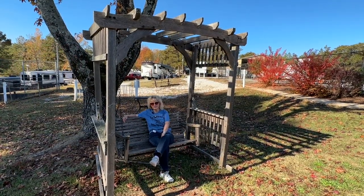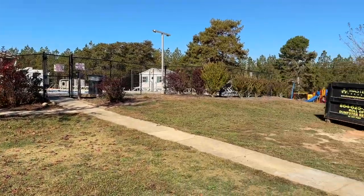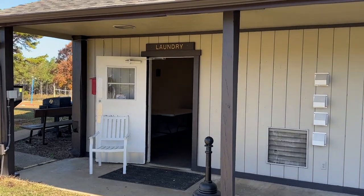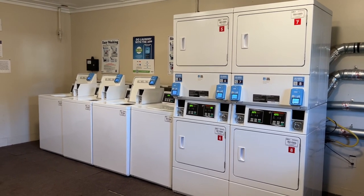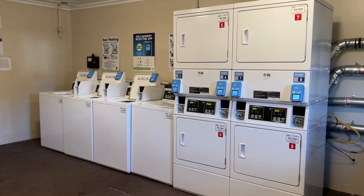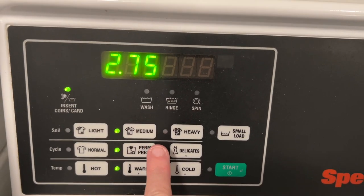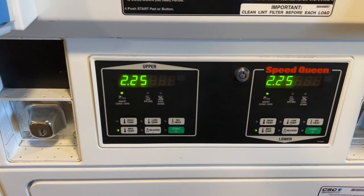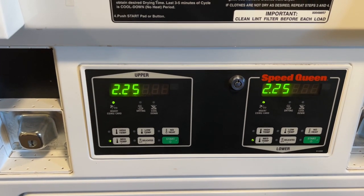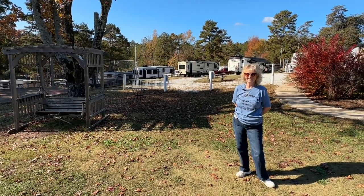While doing laundry, I sat out on this nice swing and did a video for you. I'm in the laundry room at Thousand Trails Carolina Landing in Fair Play, South Carolina. They have four washers and four dryers. Wash costs $2.50 for light, $2.75 for medium, and $3.00 for heavy. The machines take credit card — MasterCard, Discover, and American Express. The dryers are $2.25 a piece and you get approximately 45 minutes of dry time, and they did a pretty good job.